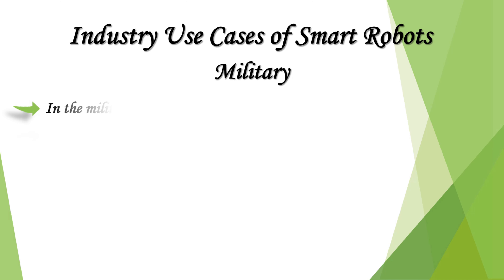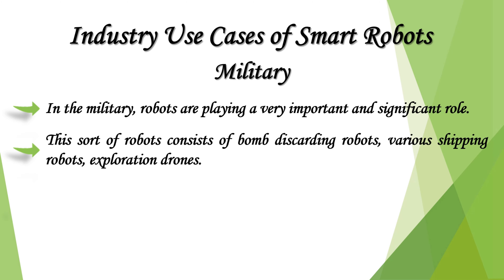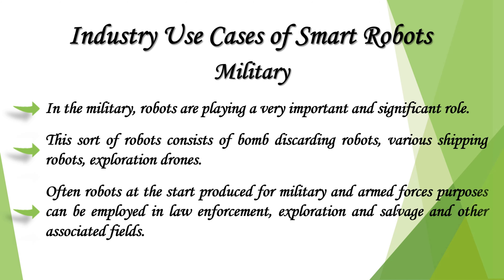In the military, robots are playing a very important and significant role. This sort of robot consists of bomb-disposal robots, various shipping robots, and exploration drones. Robots initially produced for military and armed forces purposes can also be employed in law enforcement, exploration, salvage, and other associated fields.